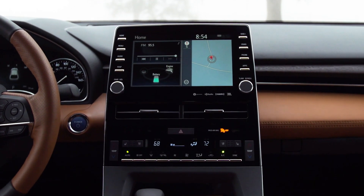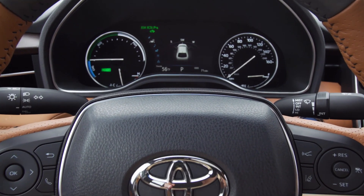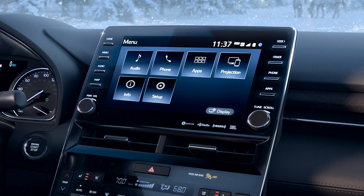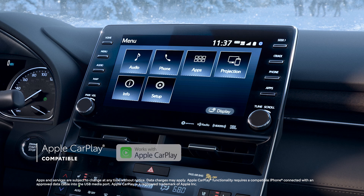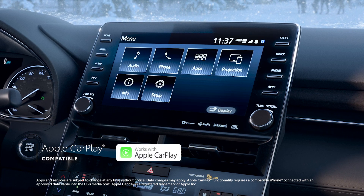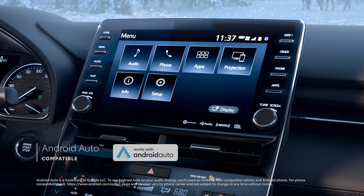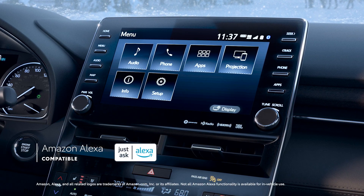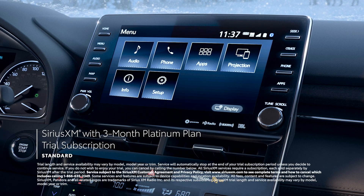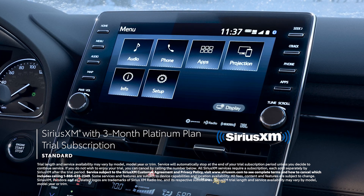Avalon's legacy of luxury doesn't come at the expense of innovation, and this new generation is jam-packed with Toyota's latest and greatest technology. This includes a 9-inch audio multimedia system that features standard compatibility for Apple CarPlay, which connects drivers to Apple Music, Maps, Messages, and other favorite apps from your iPhone. In addition, Android Auto compatibility makes it easy to stay connected to Android devices, while Amazon Alexa connectivity keeps Amazon's digital assistant just a question away. Plus, there's even a standard 3-month SiriusXM Platinum Plan trial subscription to more than 300 radio channels accessible throughout the country.